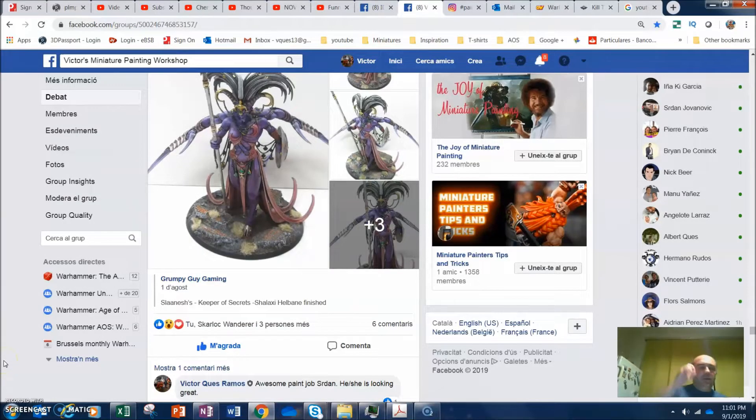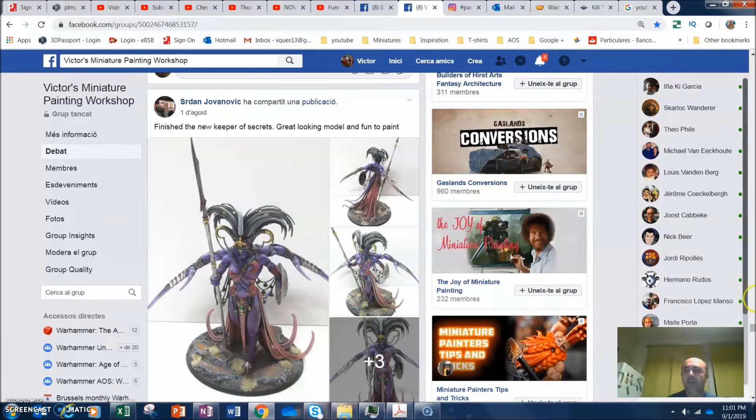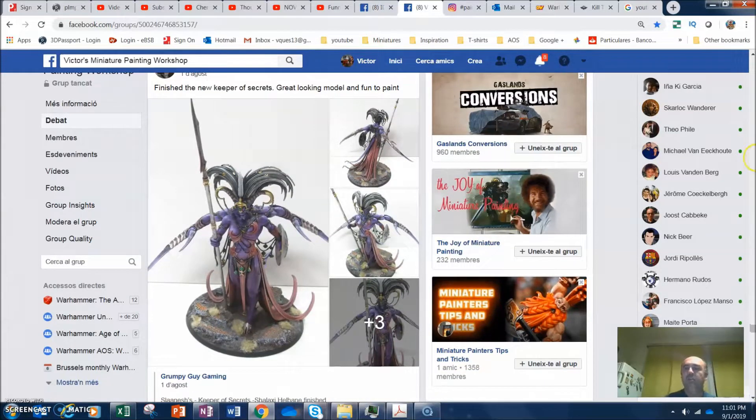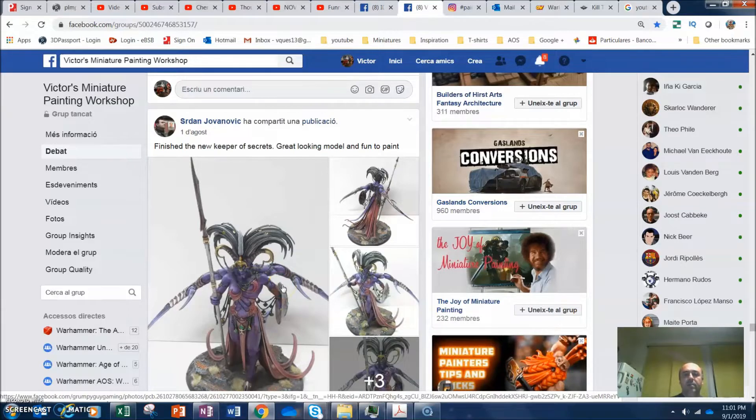Hello, this is Victor. I'm here with a new 'Share Your Minis' for the month of August. After having a lot of problems with the live broadcast, I decided to go the old way and record this, then put it on my channel as I used to do in the past. Here is the video where I'll share the paint jobs of different people from Victor's Miniature Painting Workshop group.